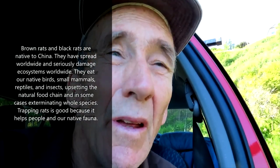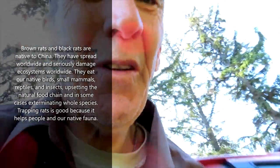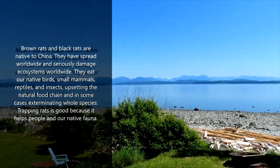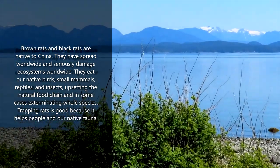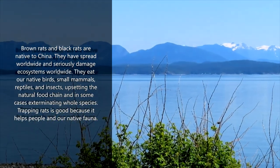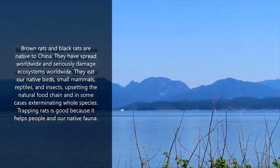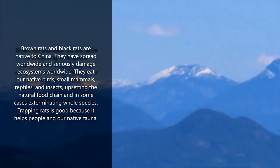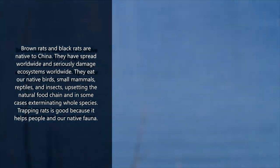Hello everyone, Greg Ross, Rat Trapping Tips. 25th of May 2023. So here on Canada's beautiful west coast — look at that. This is where I live. It's amazing. The islands, the mountains, the ocean. Beautiful spring morning.